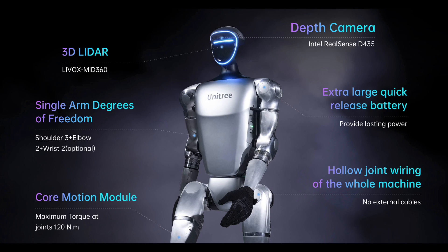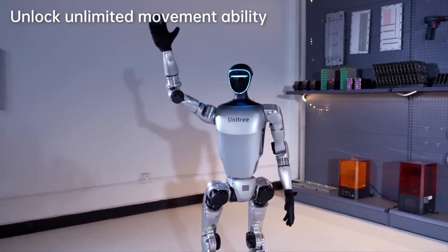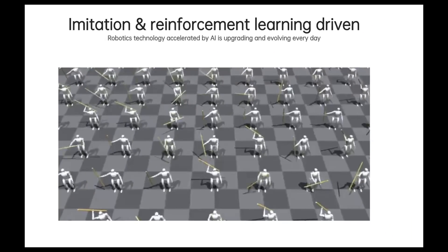The G1 is also very fast. It reaches speeds of up to 3.3 meters per second, which is nearly running speed for a normal human. This makes it faster than a lot of other humanoid robots, including the Tesla bot.